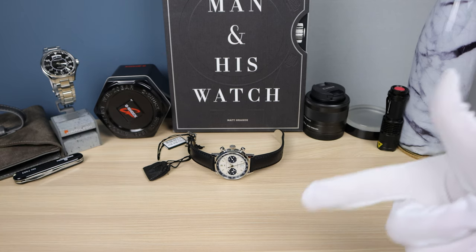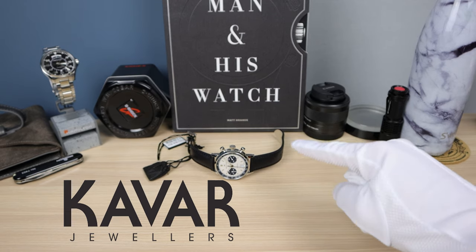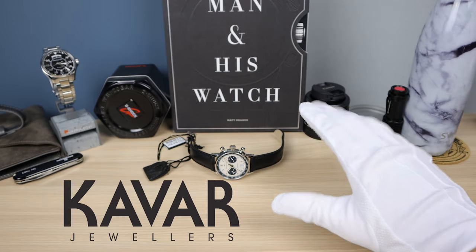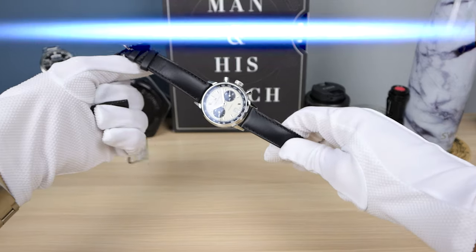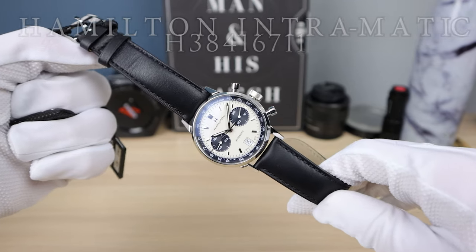Let's start off by thanking Kavar Jewelers for lending it in to the channel. If you want this exact watch, email me using the link in the description below and I'll send you a discount code and this one can be yours. Now let's get into it — introducing the American Classic, the Hamilton Panda by Compax Intramatik Chronograph.